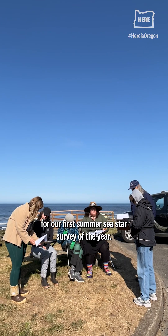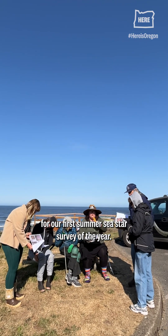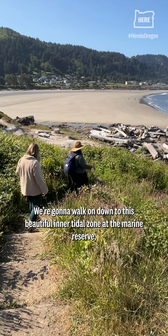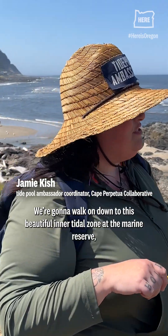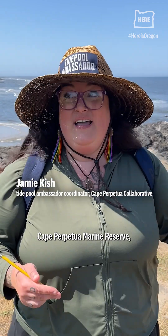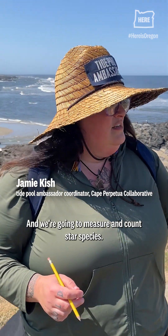We are out here for our first summer sea star survey of the year. We're at Yalhat State Park. We're going to walk on down to this beautiful intertidal zone of the Marine Reserve, the Cape Fetch Marine Reserve, and we're going to measure and count star species.